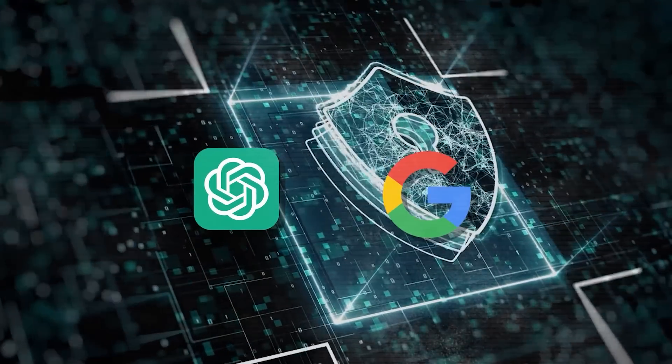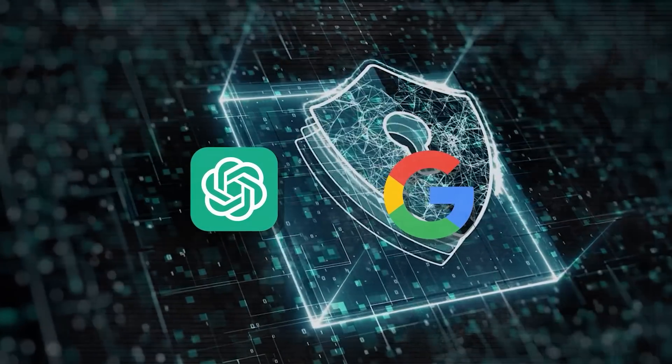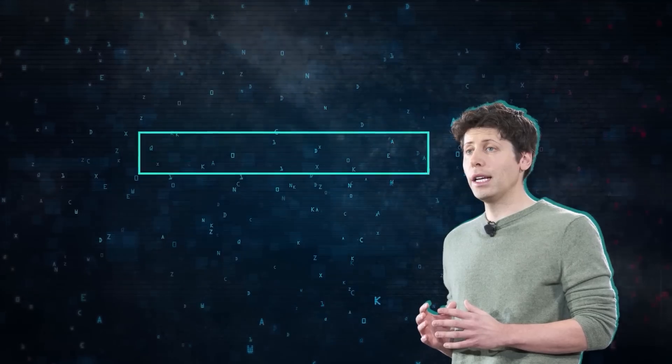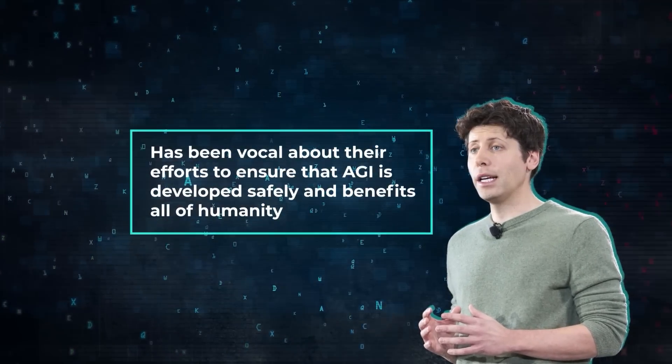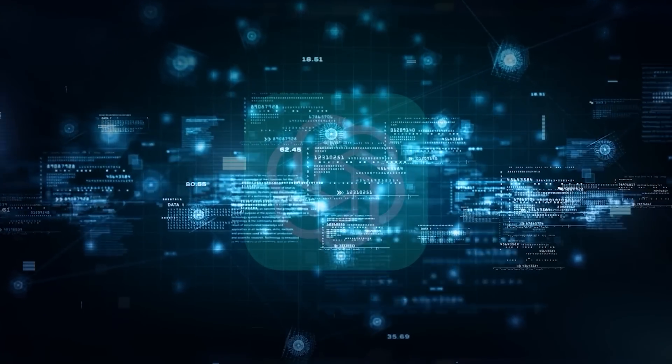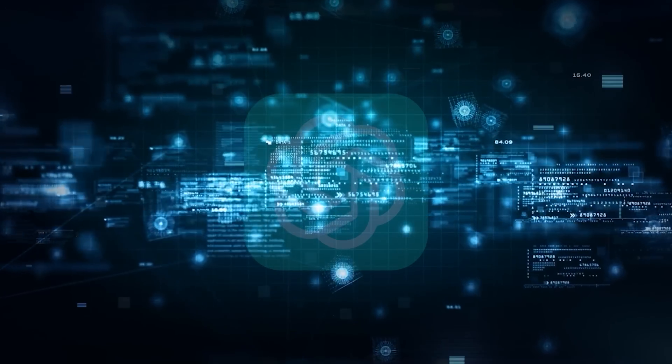Both companies recognize the need for safety and alignment when developing these advanced AI systems. OpenAI has been vocal about their efforts to ensure that AGI is developed safely and benefits all of humanity. They've committed a significant portion of their compute resources to safety research, acknowledging the potential risks associated with powerful AI.